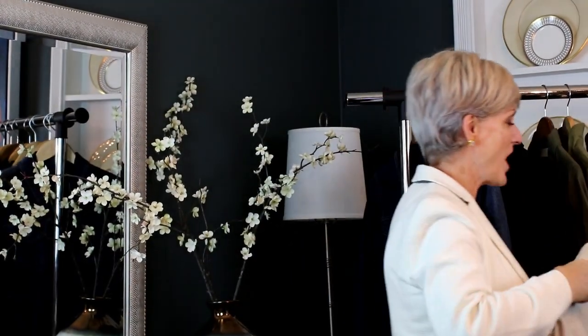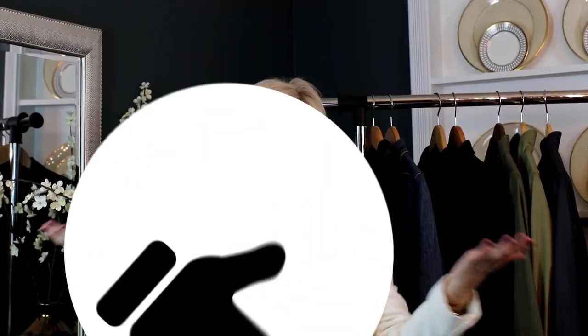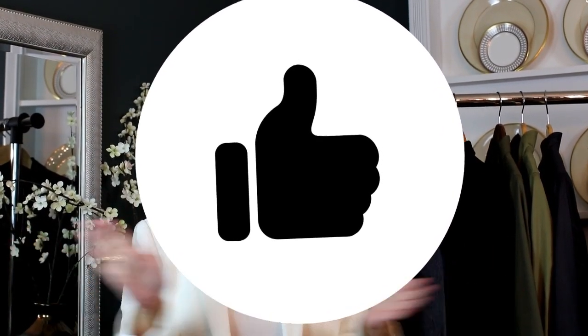So that's my list of five coats that you need in your closet as part of the back to basics series. Thanks so much for stopping by. If you liked the video, give me a thumbs up. I want to hear your comments down below, and I'll see you very soon. Bye!